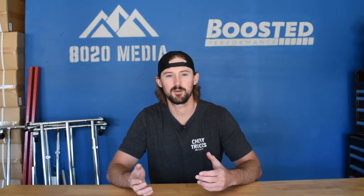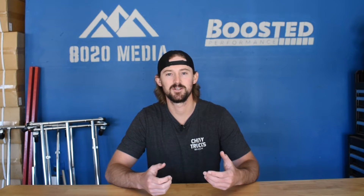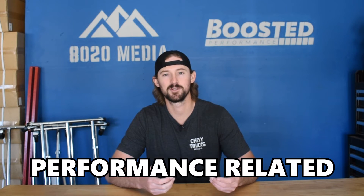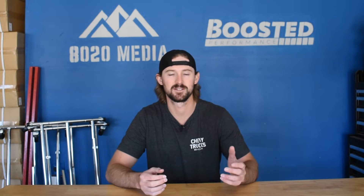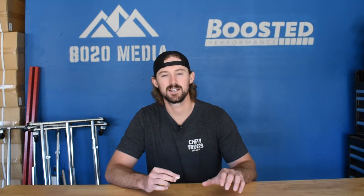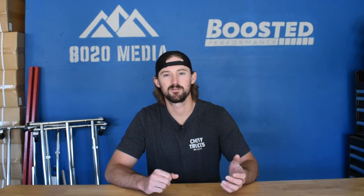The intercooler on the 7.3 Power Stroke is okay, especially at stock levels, but there is still a good reason for upgrading it because you can see a number of performance-related benefits as well as reliability-related benefits. In this video I'm going to talk about some of those performance and reliability reasons as to why you should get an intercooler upgrade.